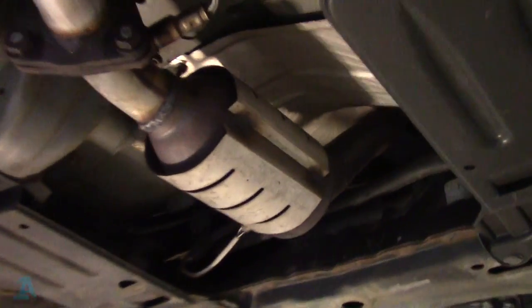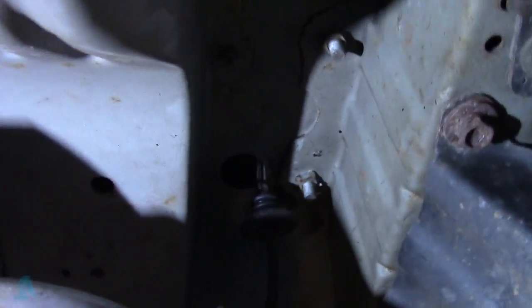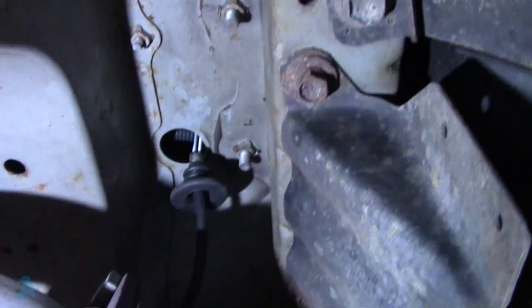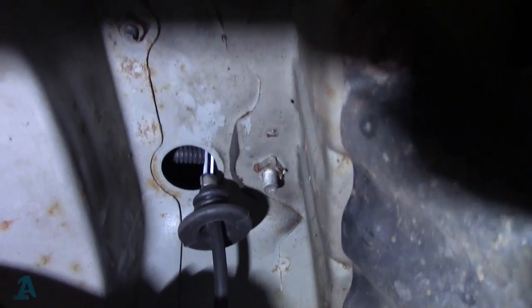Then you're looking for the grey plug - I've unplugged it. That's what you need to do, that's the one for the rear oxygen sensor. It goes down through the floor - there's a rubber grommet down there. So we'll go underneath. Rear oxygen sensor - that is where I've unplugged it. Push the grommet through and pull that out.